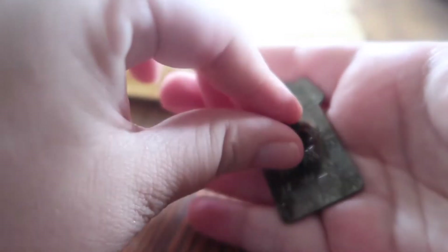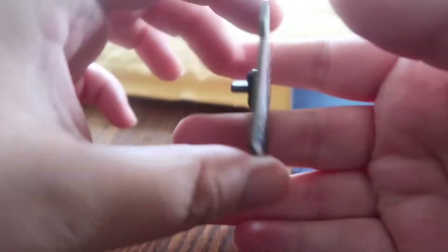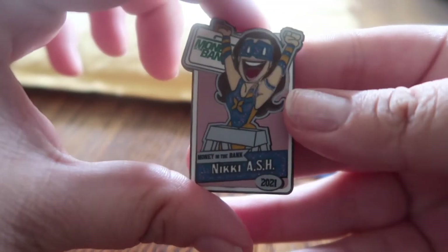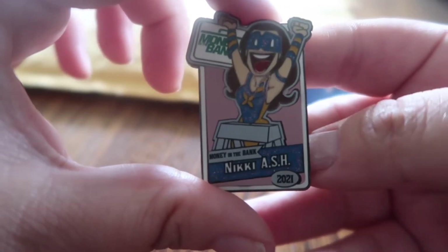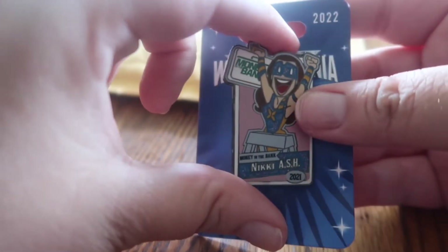If these don't sell, maybe they're going to stop making pins. Like, are we going to get a Liv Morgan Money in the Bank pin for 2021 or 2022? I mean, probably not — I haven't seen one yet — but it would be nice to get one. So here is that pin.